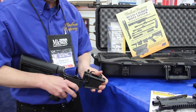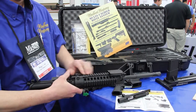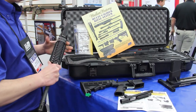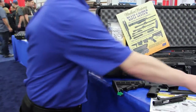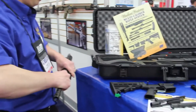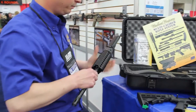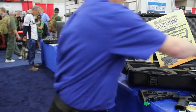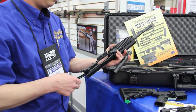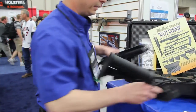9mm magwell. Slide the barrel lock, drop it in.